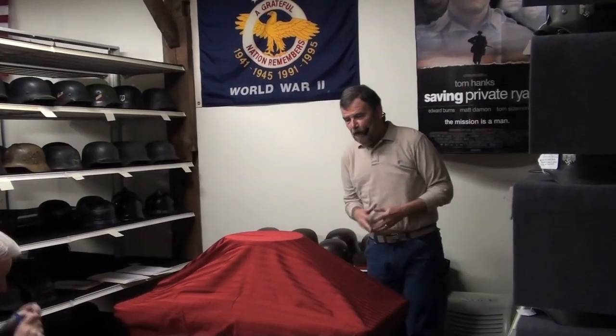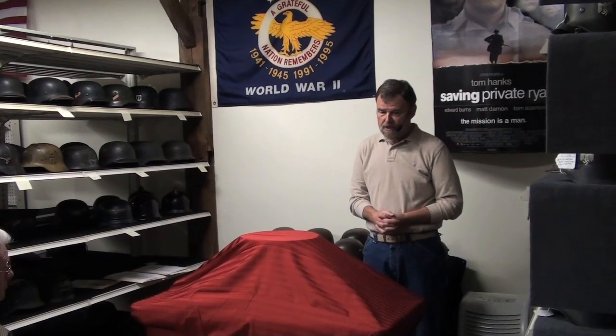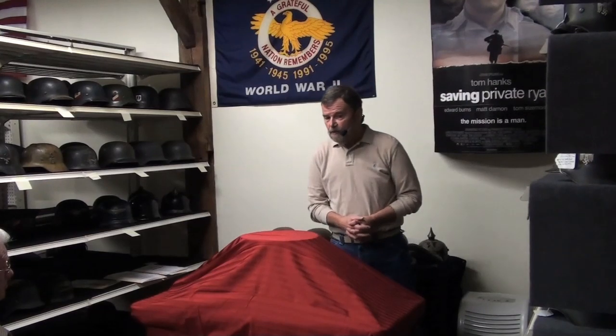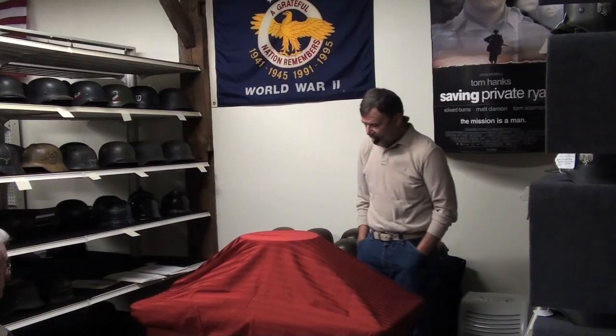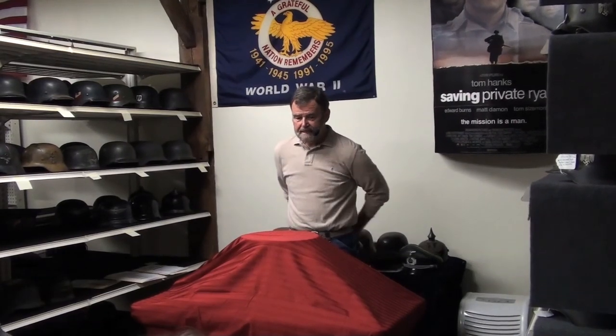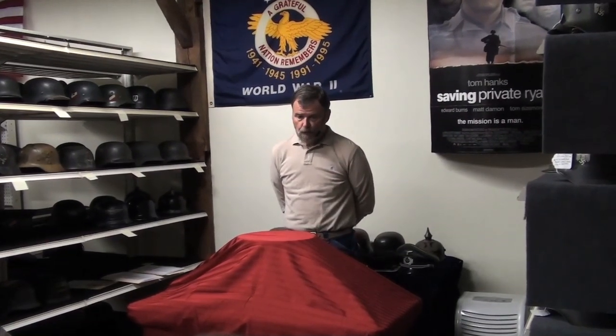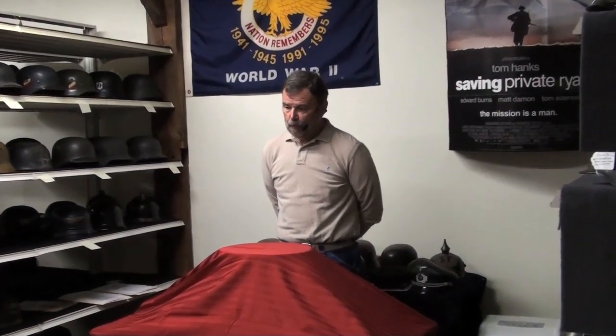Good morning, and welcome to my home, or really my toy room. My name is Bill Shea, and I'm happy to participate in a series of seminars known as Knowledge Share Seminars. The seminar today is going to deal with a topic that is near and dear to my heart: the subject of German helmets manufactured between 1916, during the course of World War I, and 1945, the end of World War II.